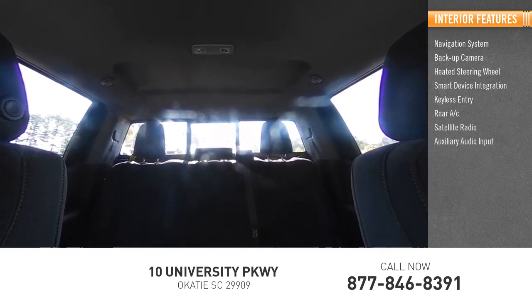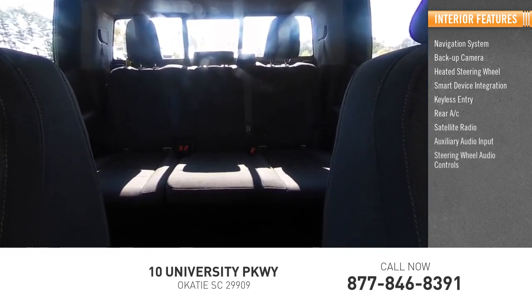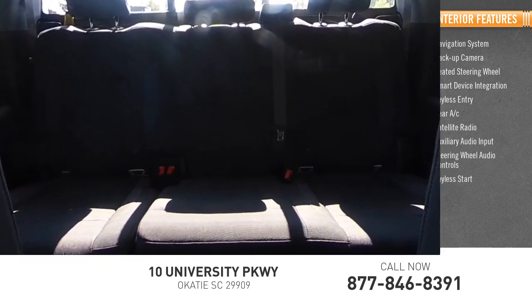Additional features include auxiliary audio input, steering wheel audio controls, and keyless start. If you like it online, you'll love it in your driveway — take it for a spin today.